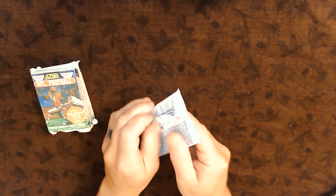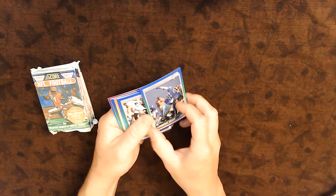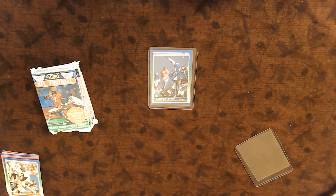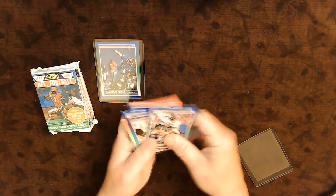The Score Football set had 660 total cards — 330 in the first set and 330 in the second. Speaking of Lawrence Taylor, this is card number 50, and that is possibly worth up to $10 in perfect condition PSA graded 10. I could sell it on eBay for maybe $10. That's awesome.